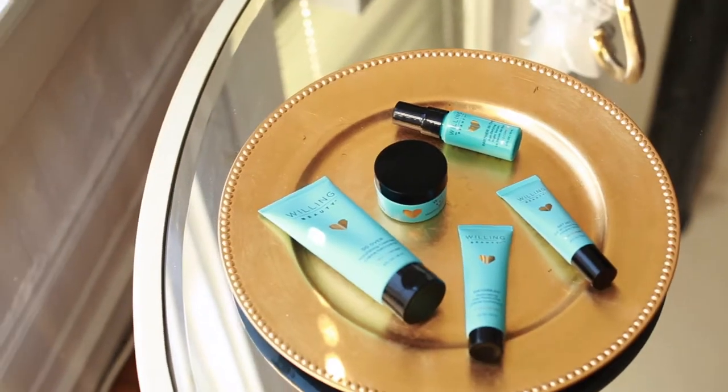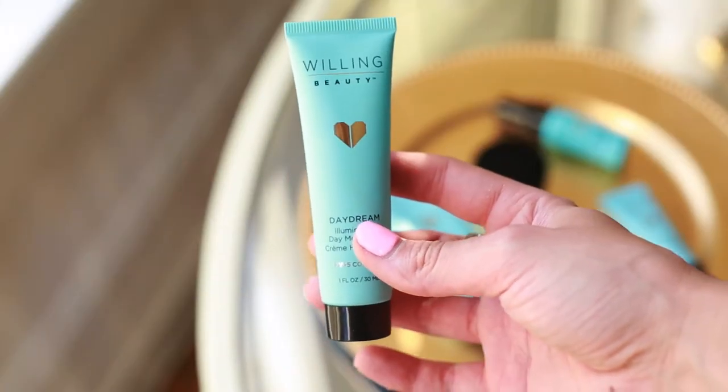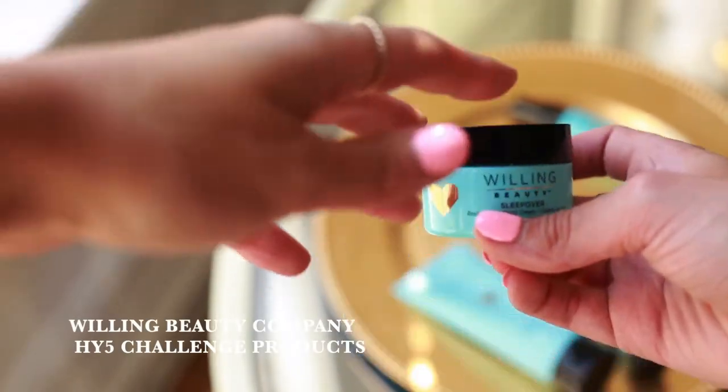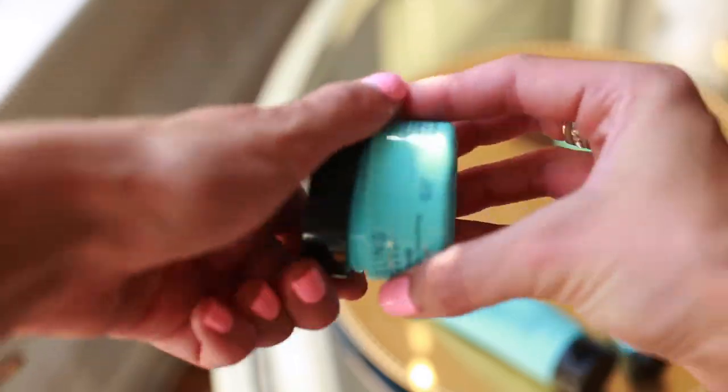The next products of the week I'm going to tell you about are actually a set. I got these from Willing Beauty — they sent me the cutest packaging and I've been using it for a couple of days now. They've got everything from a nourishing cleanser to an illuminating daily moisturizer, an age-defying serum, a tinted primer with SPF — which, having SPF in your primer is the best idea ever because it's underneath your makeup — and also a sleepover night cream.